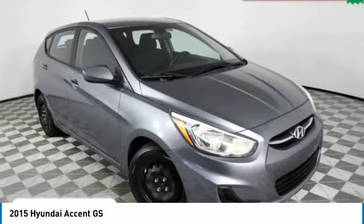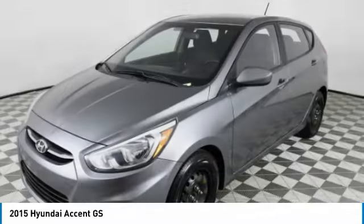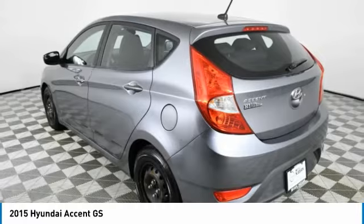Come test drive the 2015 Accent. Designed to keep you moving and leave boredom behind, the Hyundai Accent is affordable, fuel efficient and safe. A winning combination.